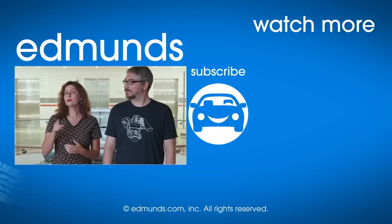Head to Edmunds for news and reviews on the latest EVs. You can also read full reviews of every car we talked about in this video and find great deals on electric vehicles near you. Did we mention our long-term blog?